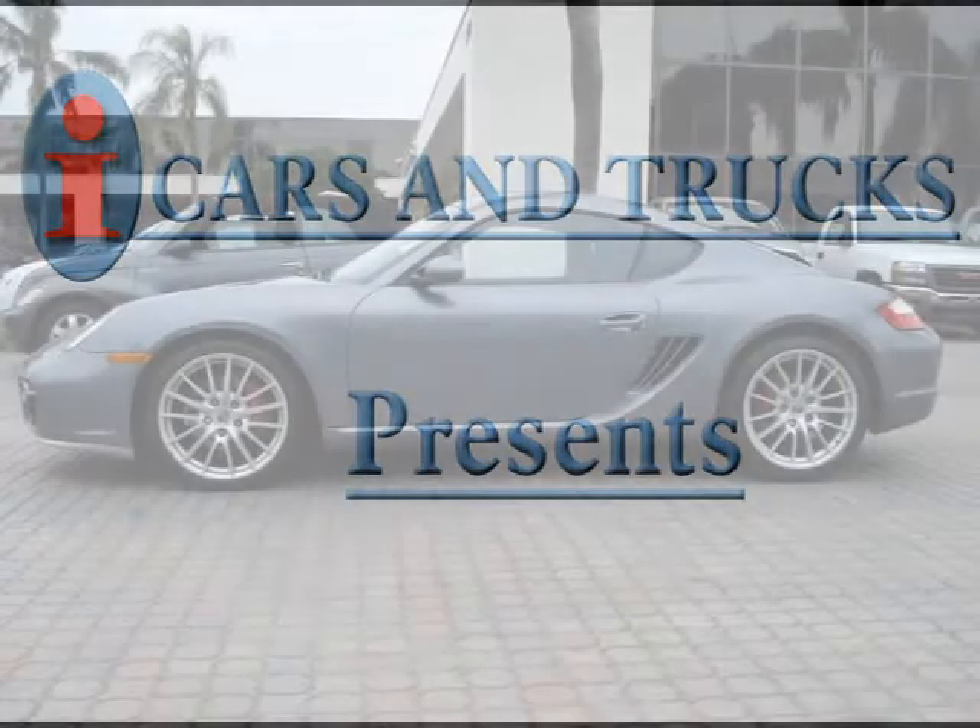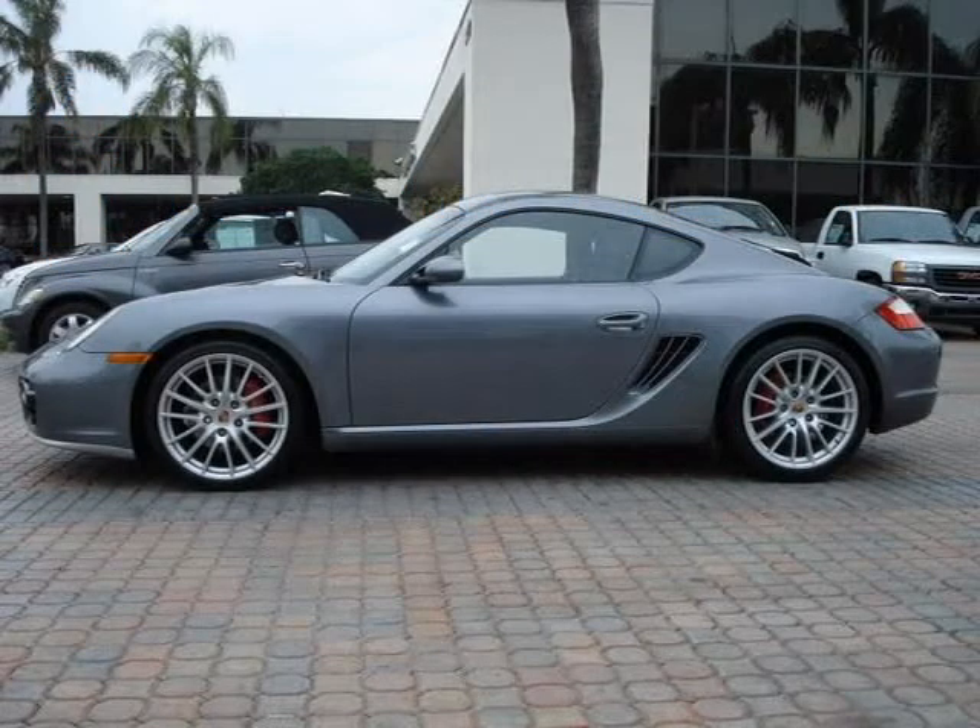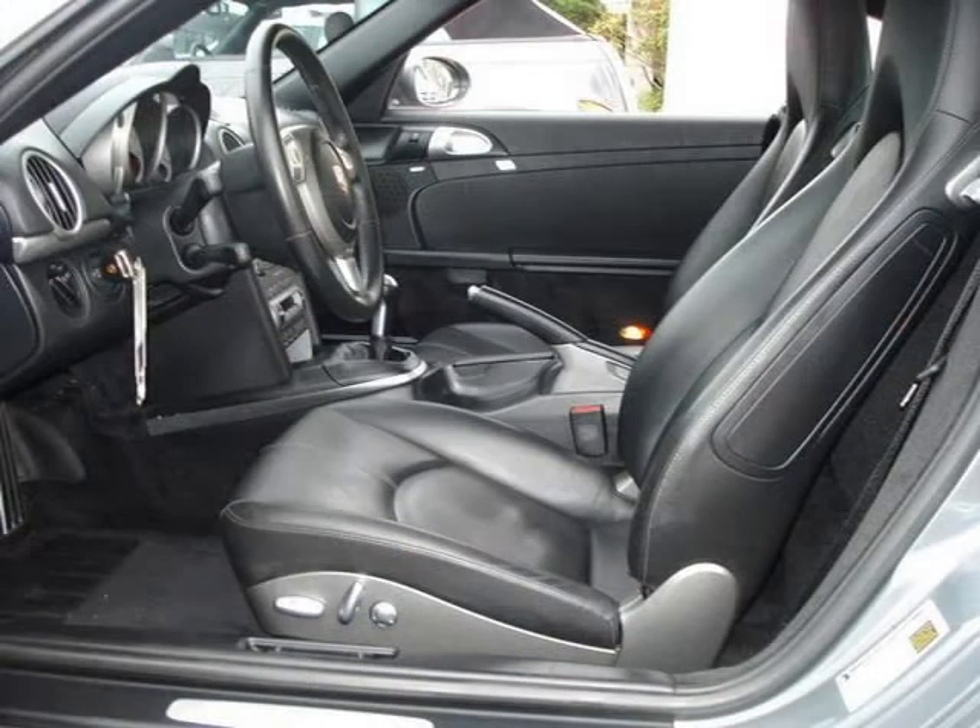This 2006 Porsche Cayman 2-Drive is located in West Palm Beach and has 39,787 miles on it. This 2-Drive has a beautiful gray exterior paint color which is complemented by a black interior color.